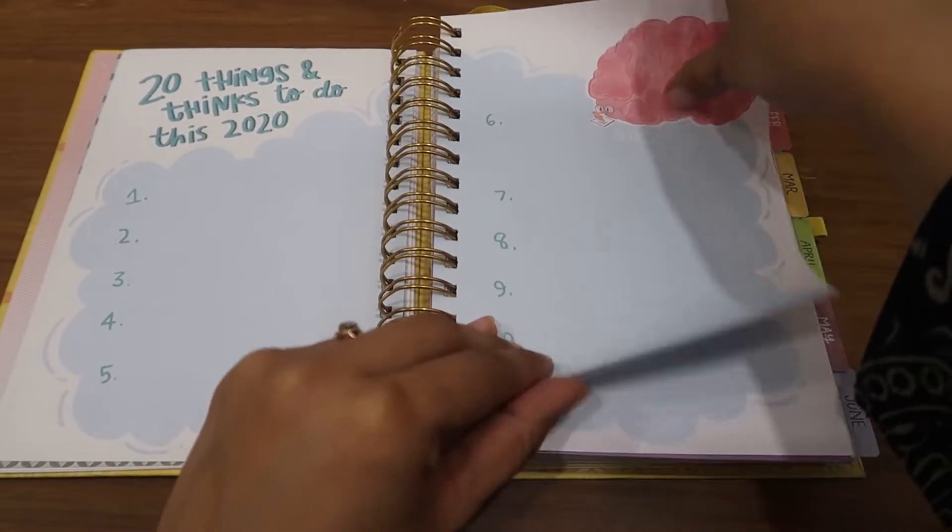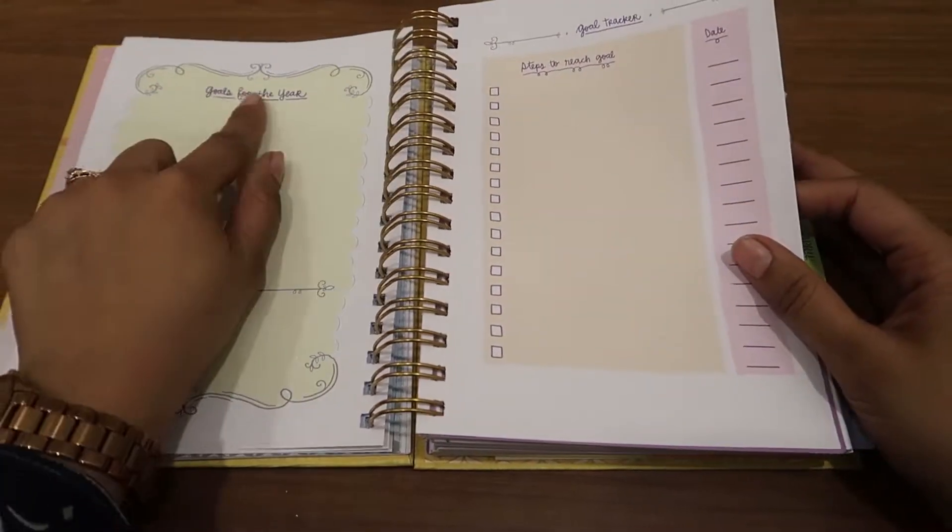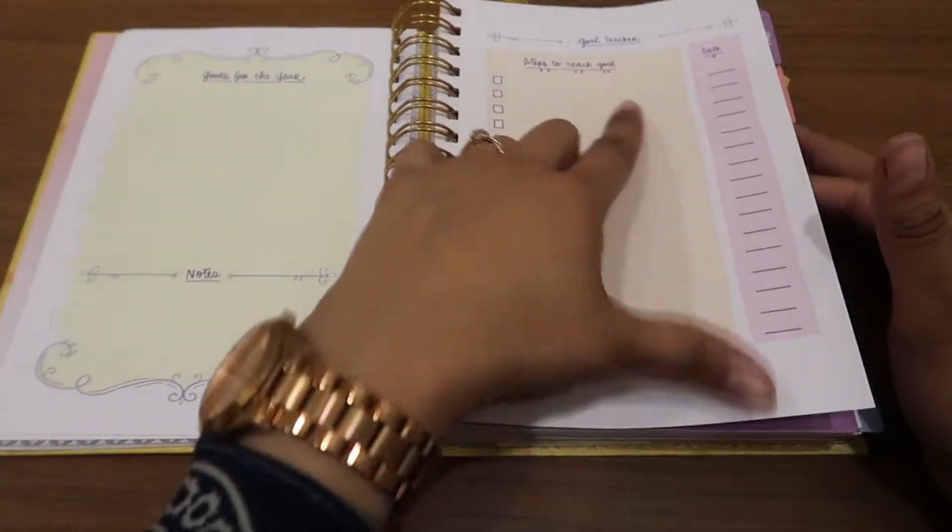This is something new — this was not there last year. This is really nice. And there are goals for the year and steps to reach those goals.